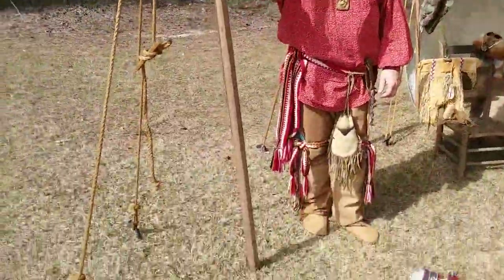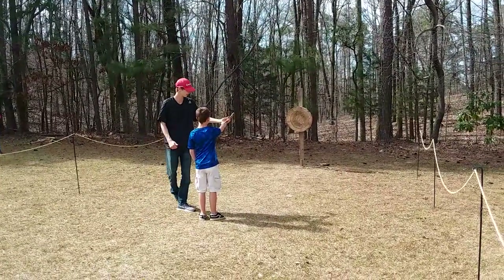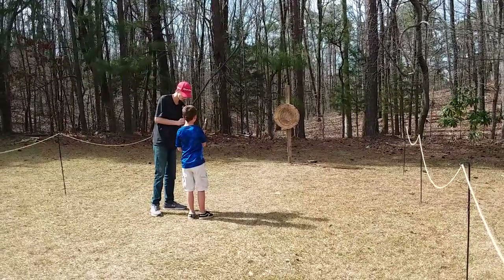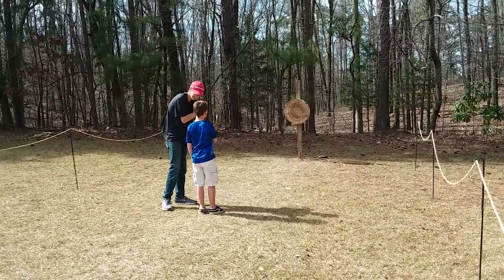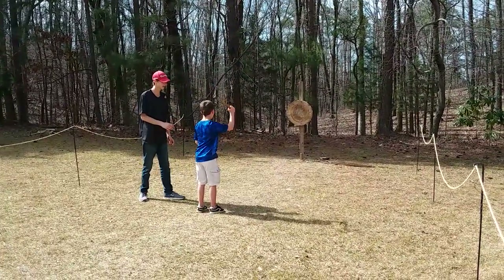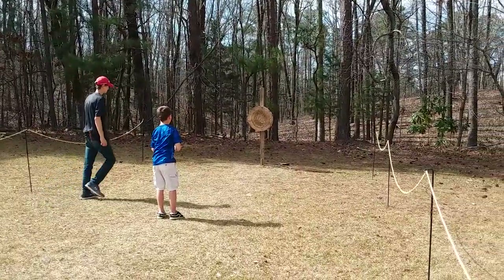I love your regalia. Thank you. They're about to demonstrate axe throwing. Oh, he missed.